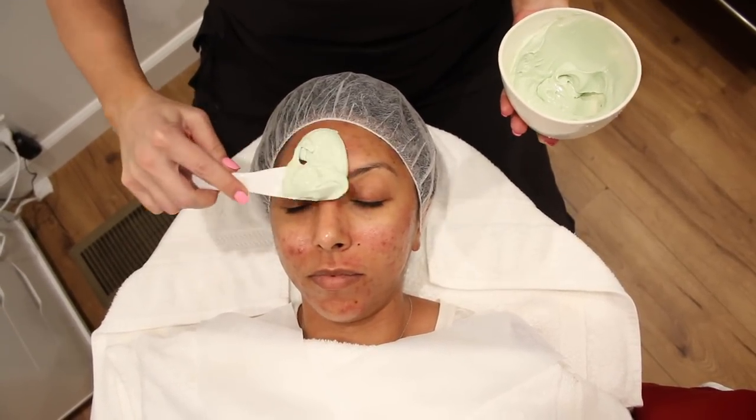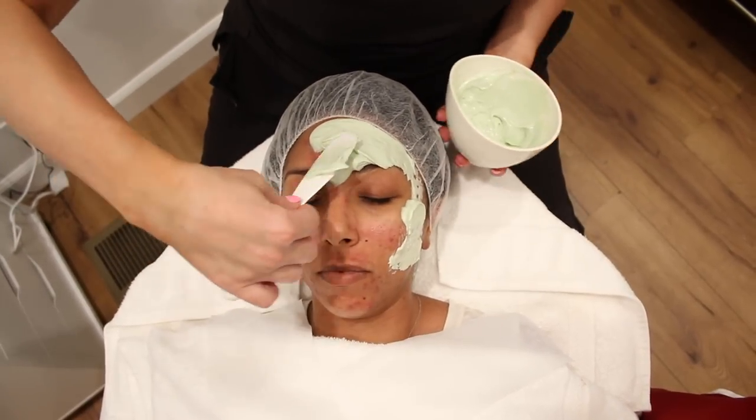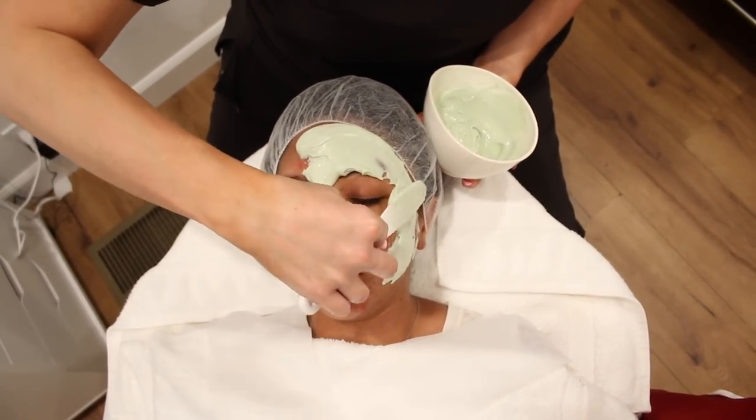Beauty is pain. Now I'm gonna do some high-frequency, which kills bacteria. She's really red right now because I did extractions, but this is gonna go away. A mixture of aloe vera — which helps with acne and redness and is healing and calming — with the combination of vitamin C, which is brightening.